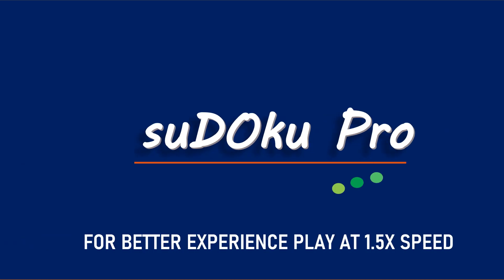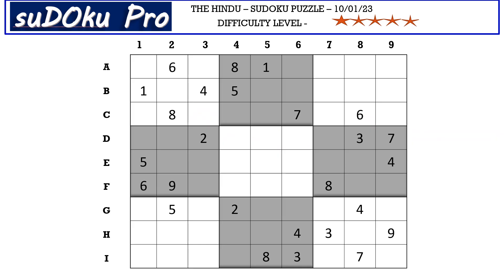Hello and welcome to Sudoku Pro. This is Omar Maheshwari solving the five-star sudoku puzzle from today's newspaper dated 10th January 2023. Let's get started.